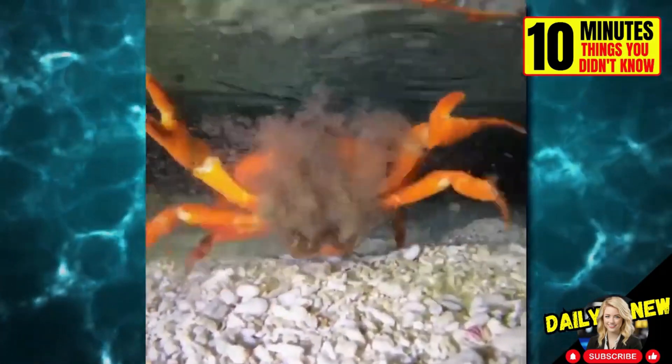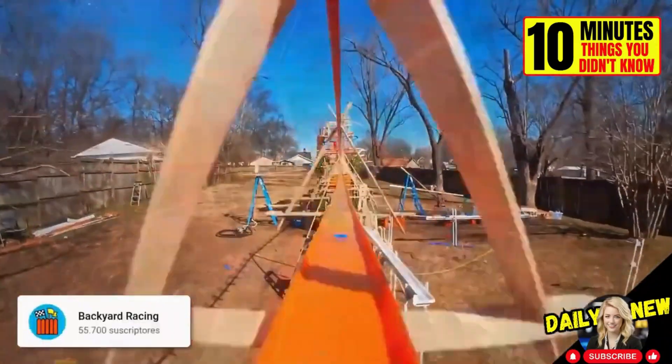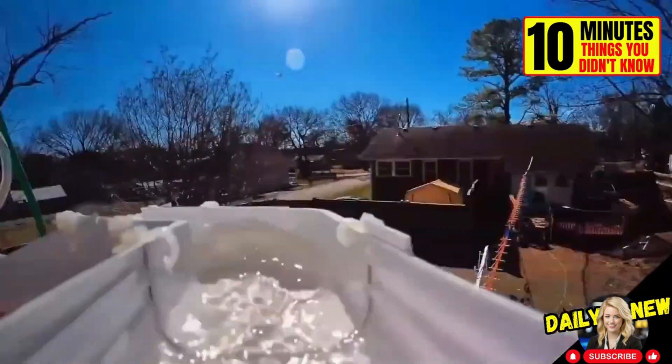This is how female Christmas Island crabs release their eggs into the water. This is the new Hot Wheels track from the Backyard Racing Channel, inspired by a water park. Look at the waterfalls and slides — it took three months to build.